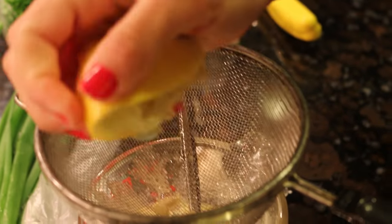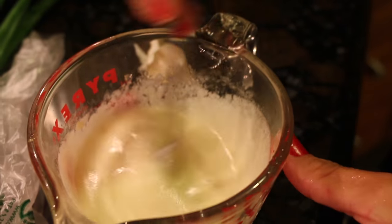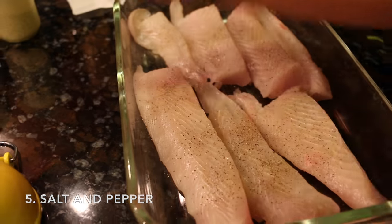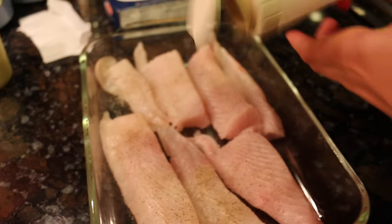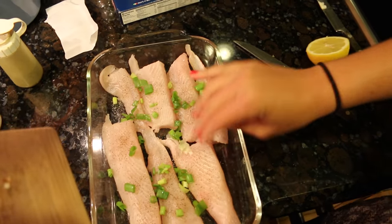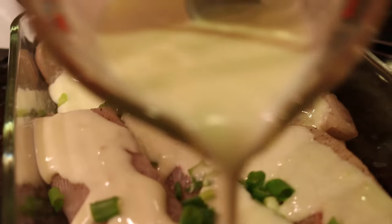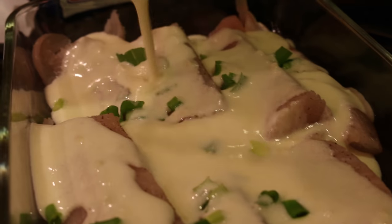I'm going to use the juice from half a lemon - squeeze it over a strainer so you don't get seeds in there. Now I'm adding the garlic that I chopped up nice and fine. I'm going to lightly salt and pepper the fish before I pour the sauce on. I've chopped up my scallions and I'm sprinkling them over the fish. Now I'm pouring the sauce over the fish. We're ready for the oven, which I had preheating at 400 degrees.